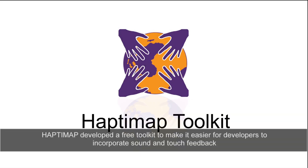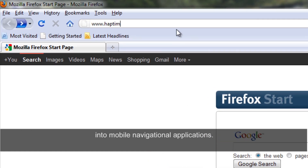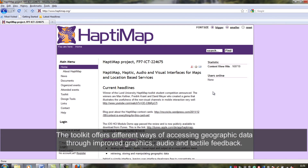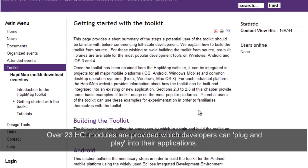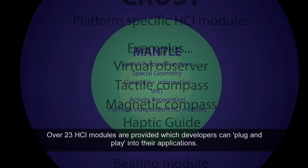Haptimap developed a free toolkit to make it easier for developers to incorporate sound and touch feedback into mobile navigational applications. It is compatible with the major mobile platforms: Android, iOS, Windows and Symbian. The toolkit offers different ways of accessing geographic data through improved graphics, audio and tactile feedback. Over 23 HCI modules are provided which developers can plug and play into their applications.